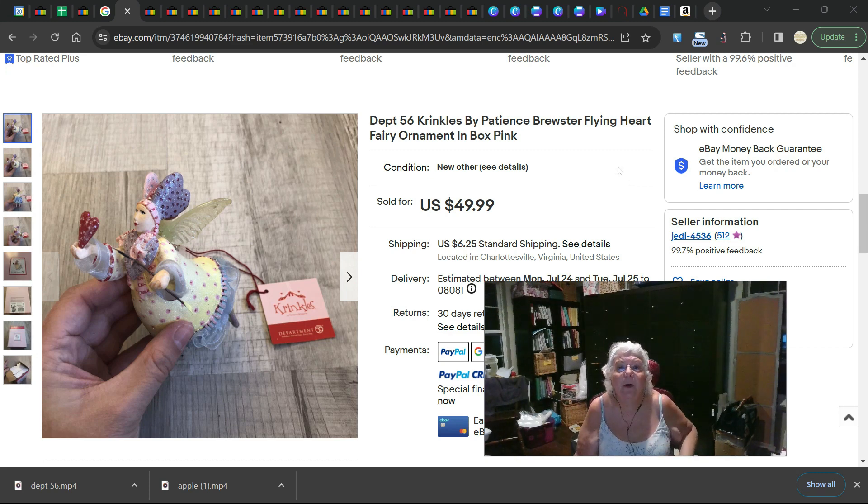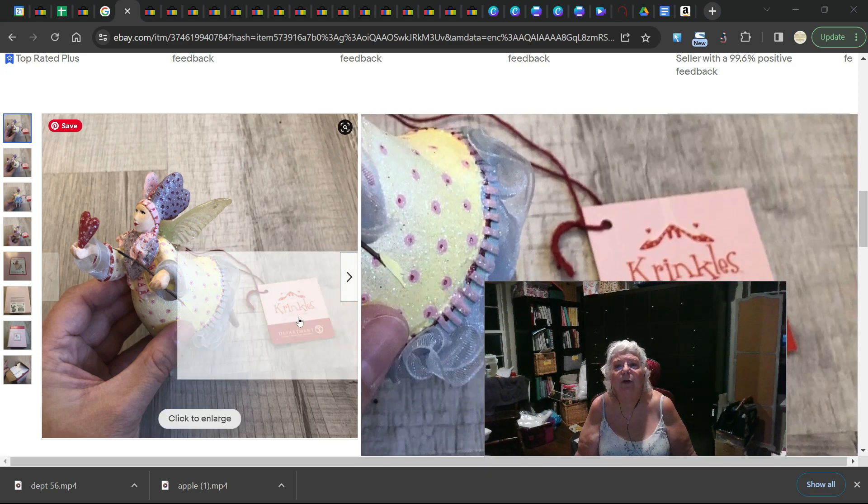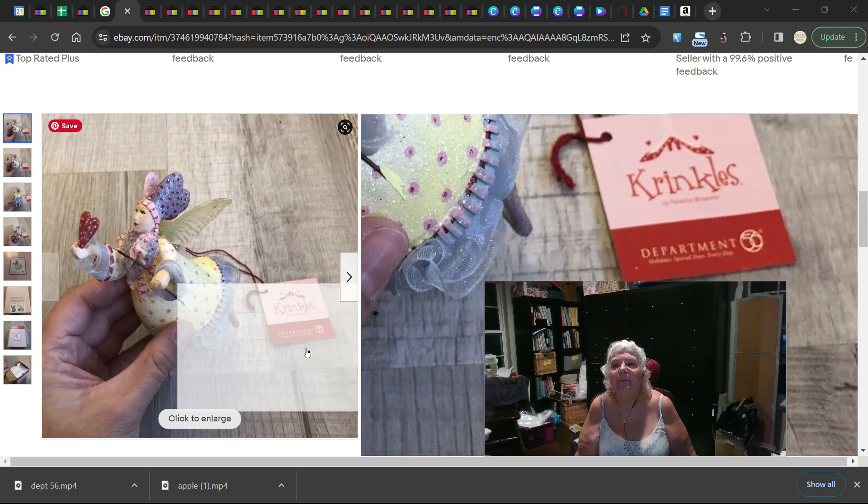This is Department 56 Crinkles by Patience Brewster, and you are going to see this name Patience Brewster over and over again. Definitely keep an eye out for anything by her. This is a Flying Heart Fairy ornament and it sold for almost $50. That is the low end of the ones we're going to show you tonight — they go all the way up to almost $500.